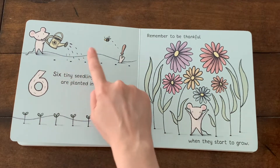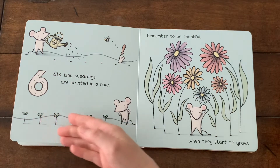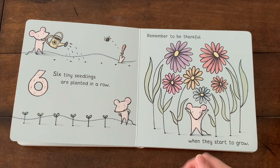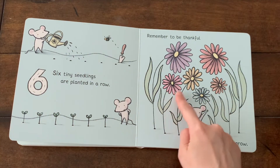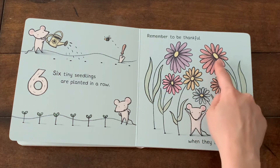One, two, three, four, five, six. And they grow, and they grow to be six beautiful flowers. Purple, pink, yellow, blue, orange, and red.